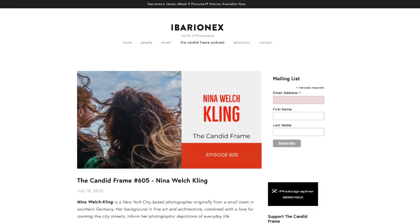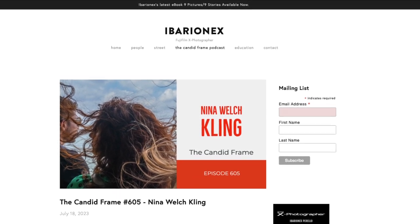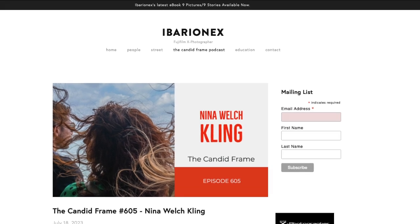And we also have Iberian X Perillo, the host of the Candid Frame, which if you have not listened to, you should. It is the best photography podcast out there, bar none. Over 600 episodes of interviews with the greatest photographers that exist on this planet.